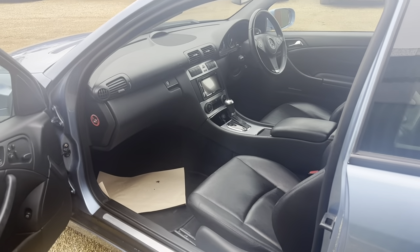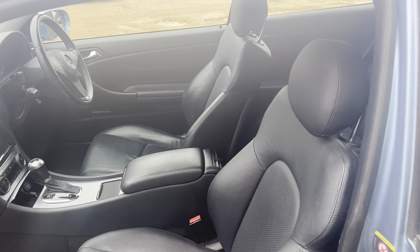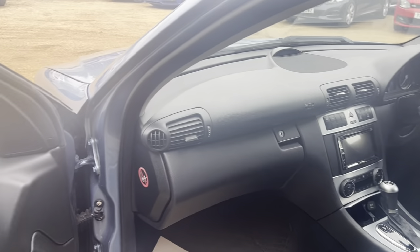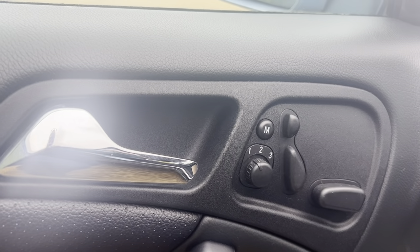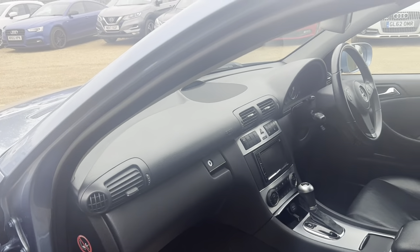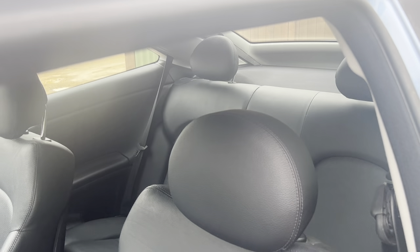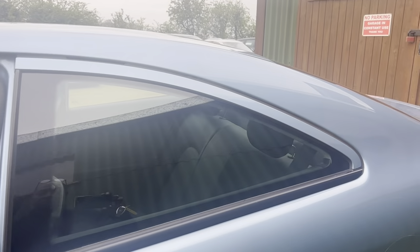Lovely, this is all ready to go for you. Passenger side, there we go — absolutely beautiful headrests. Also you get some features on the door: you've got electric door memory seats.